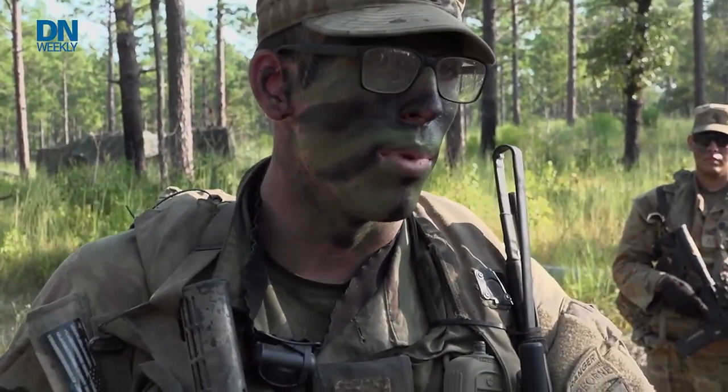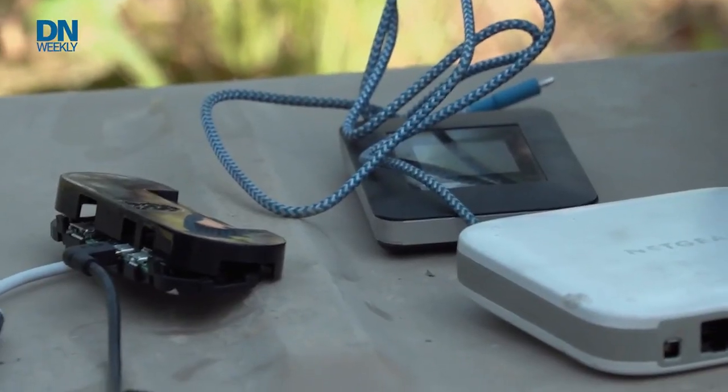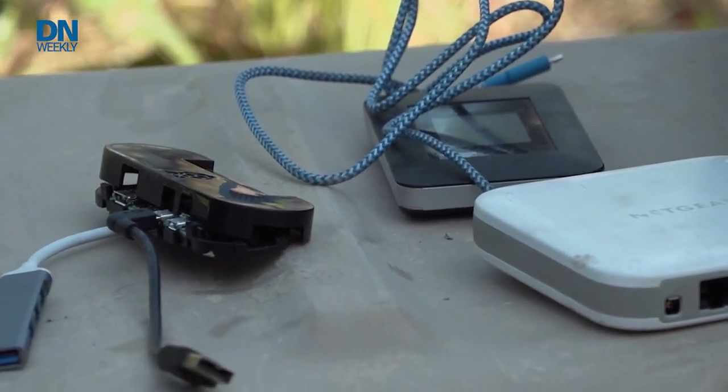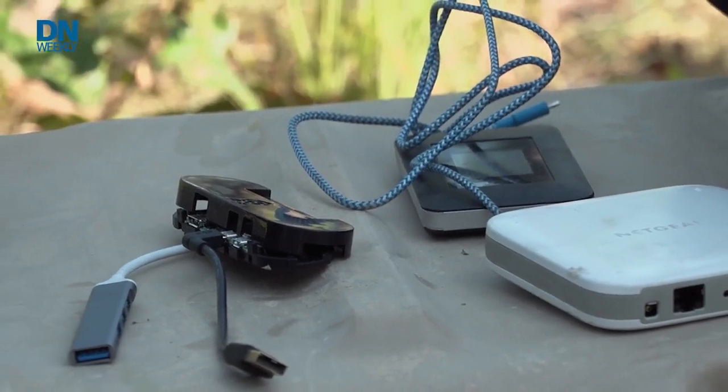In training they go back and collect them, but in the real world they're inexpensive enough to just leave behind. The batteries will die on their own, and you could also set the batteries for a certain amount of time depending on how long you're trying to deceive. The whole point is that deception is protection.